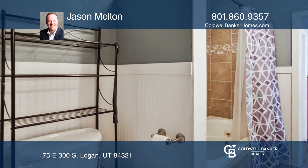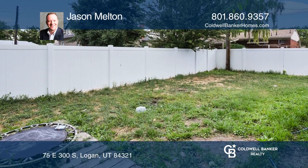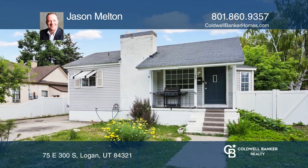There's a large jetted tub in the main bath and lots of space in the basement with two large bedrooms. Come see it today with Jason Melton.